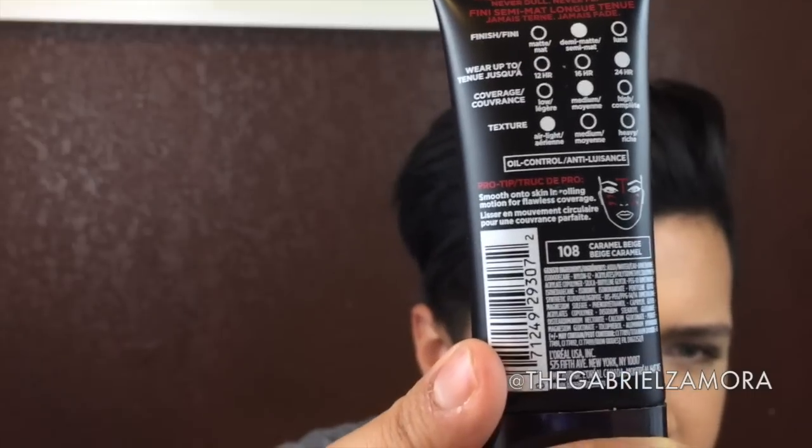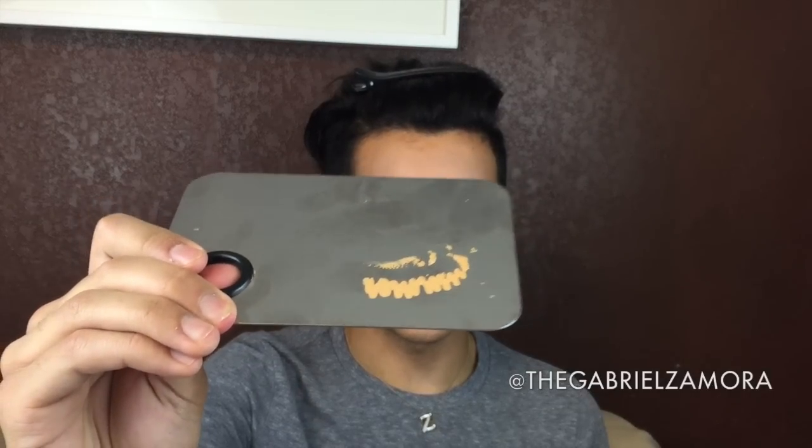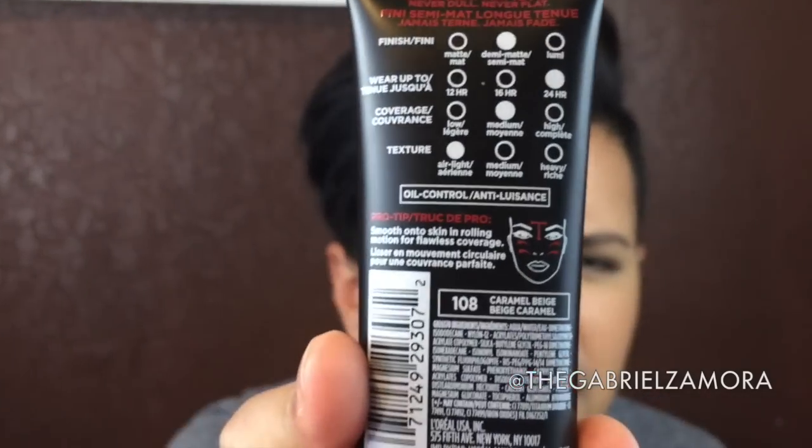It's medium coverage, but I think you can change the coverage. There are lighter and heavier options. I personally wouldn't go with the lightest or the heaviest — I'm not a super heavy coverage person. What I love about this is that it's very buildable: if you're sparing with the product it still covers and looks natural, but if you use more you can get full coverage.